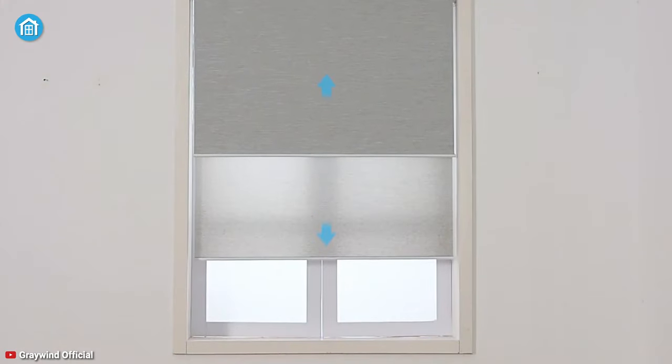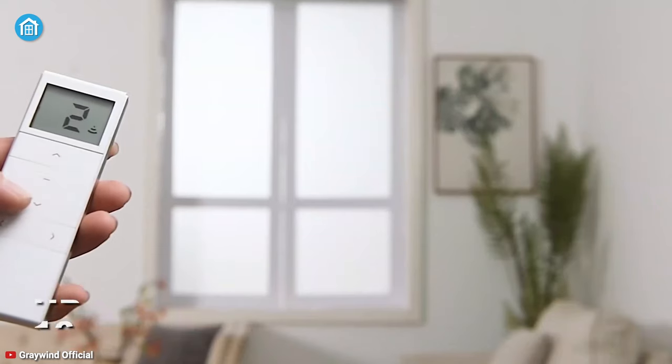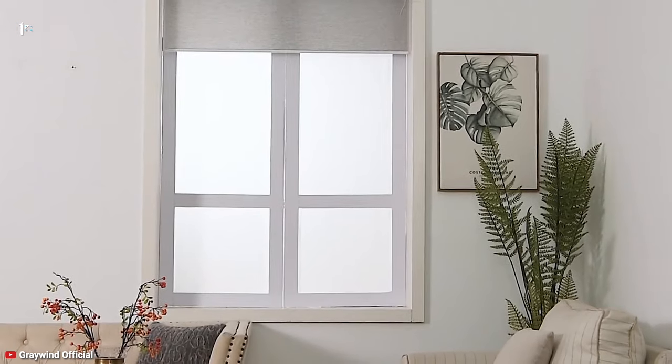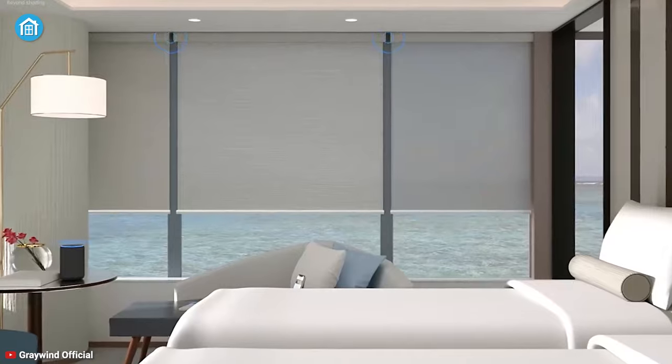Plus, to suit your exact needs, you can customize the functionality. Its additional remote is multi-channeled and can operate up to 16 blinds individually or all at once. Overall, with the Greywind Motorized Shade, you'll get more privacy and can save monthly energy bills smartly.